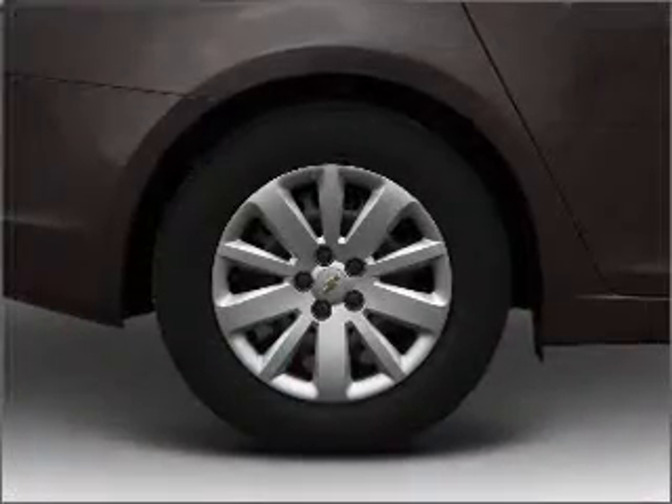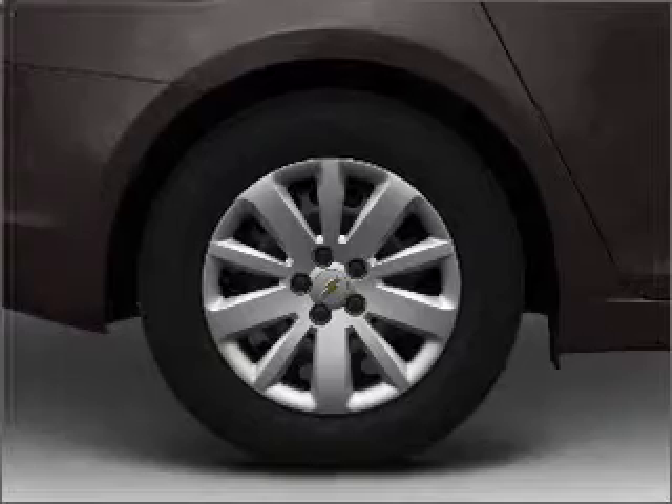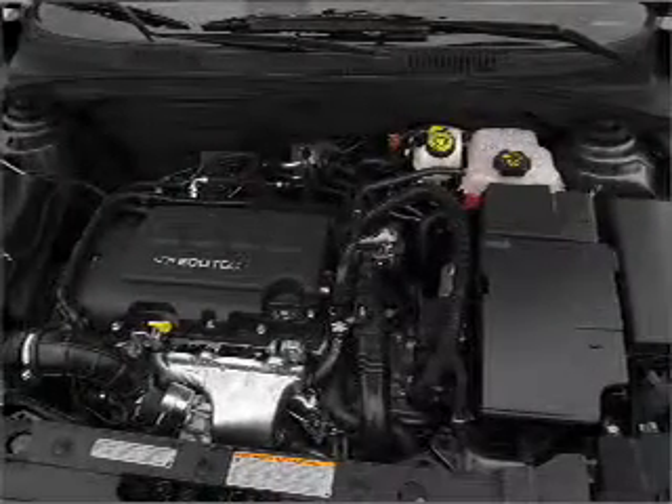Air conditioning, power door locks, power windows, power steering, an alarm system, and AM-FM stereo with a CD player.